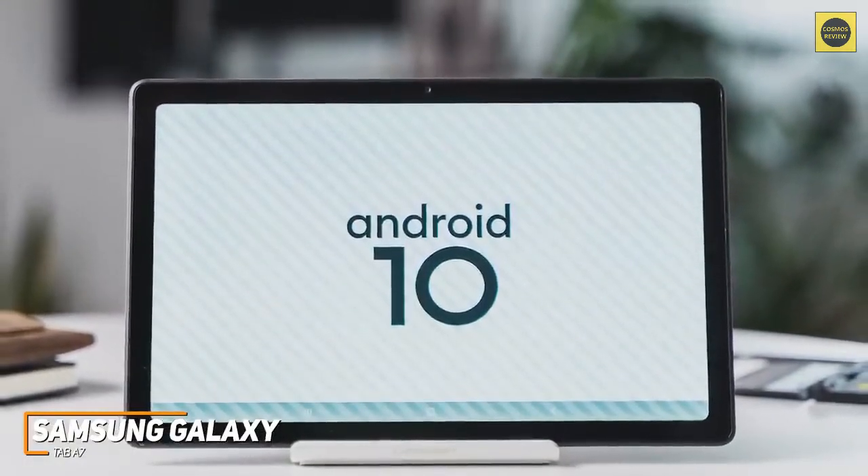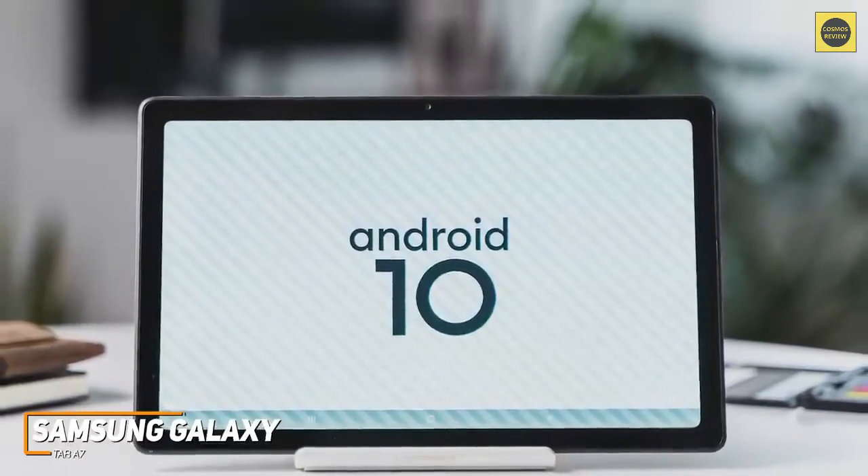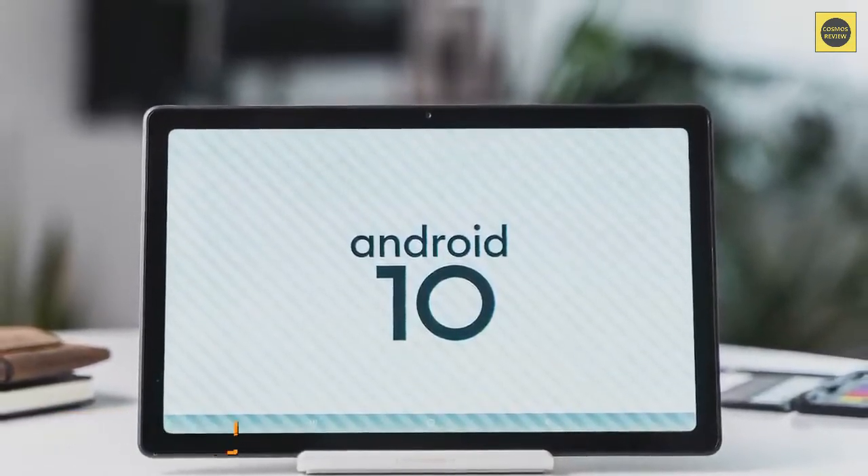If you're looking for a tablet that can last for a long time and operate smoothly with most basic tasks at a reasonable price, this might be the ideal choice for you.